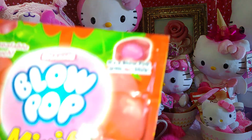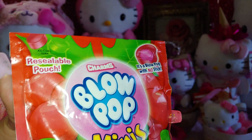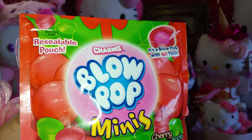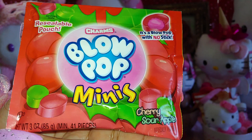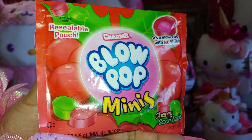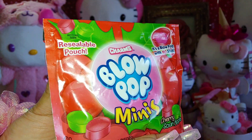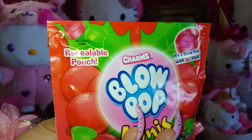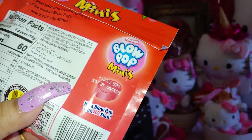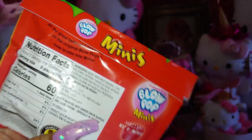I have these lollipop charms candy that I'll be getting into soon. I like to save my candy. These are minis in cherry and sour apple flavors. I love the packaging with the cherries — I also used this in my cherry themed bag video.